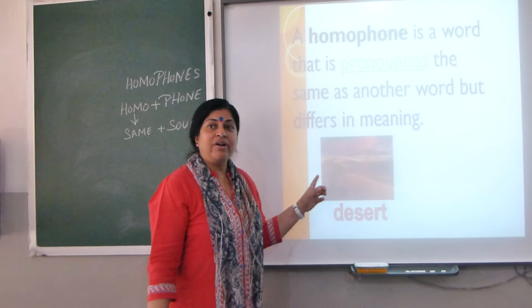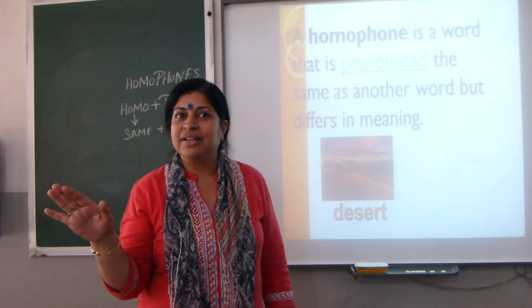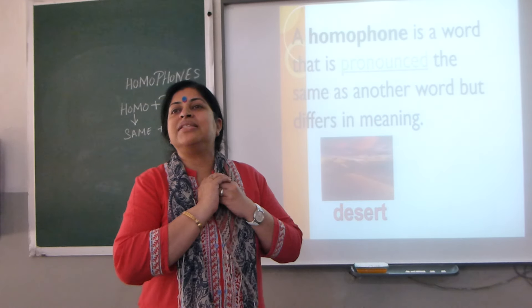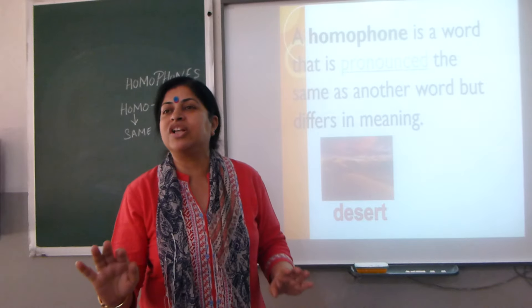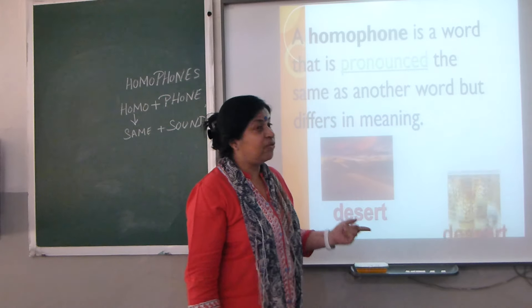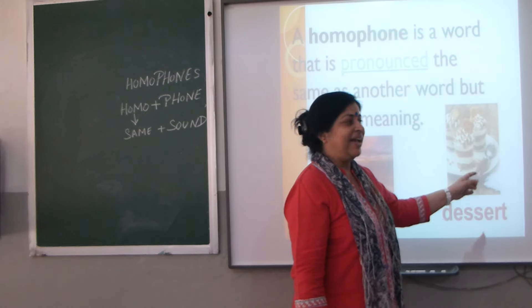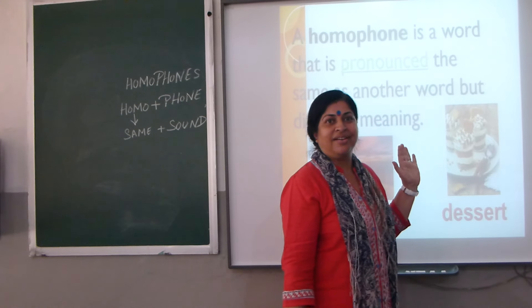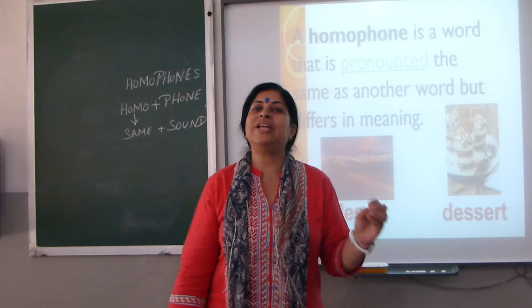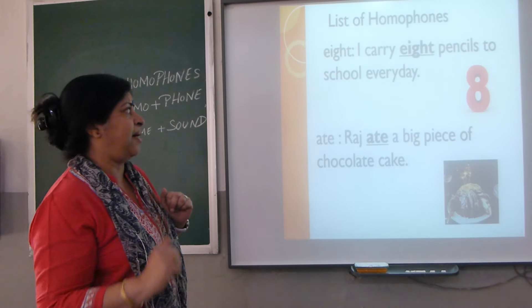There is one more example: 'desert.' Have you ever been to Rajasthan? You have seen the desert — D-E-S-E-R-T — where you can see only sand, no water, no plants. Now there is one more: 'dessert' with double S — D-E-S-S-E-R-T — yummy! It means a sweet dish, usually served after meals.